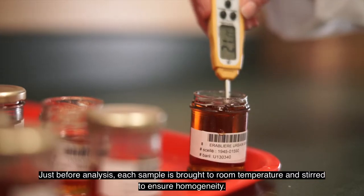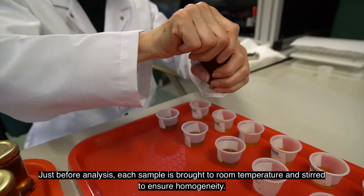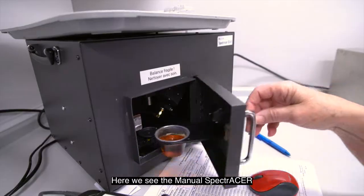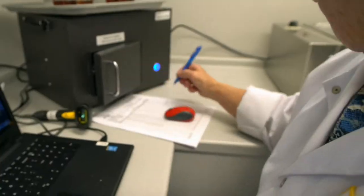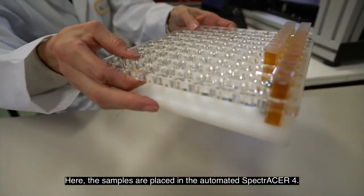Just before each analysis, each sample is brought to room temperature and stirred to ensure homogeneity. There are two types of devices. Here we see the manual Spectre Acer, and here the samples are placed in the automated Spectre Acer 4.